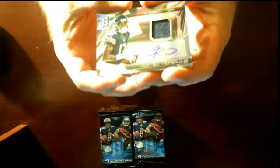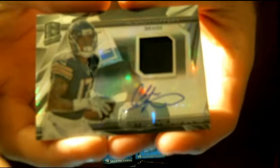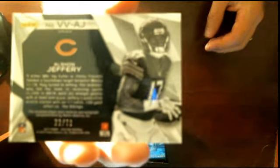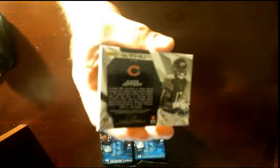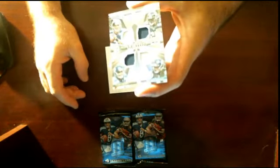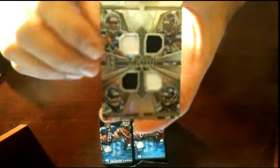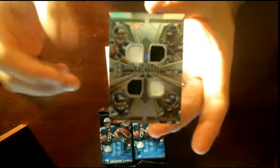Sorry about that guys. Pack number two, starting off with some ink for the Chicago Bears — we got a Vested Veteran Alshon Jeffery, very nice. I wish there was more color but we got some shine; all these cards shine. Number 22 of 99. Next up for the Seattle Seahawks, Team Quads: Russell Wilson, Marshawn Lynch, Tyler Lockett, and Richard Sherman. Number 21 of 99.